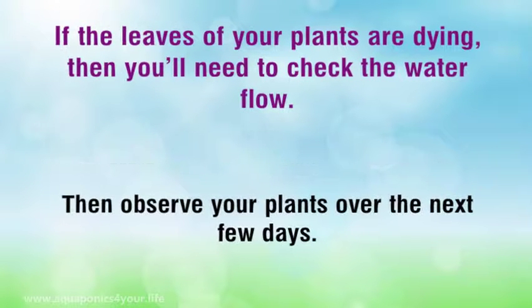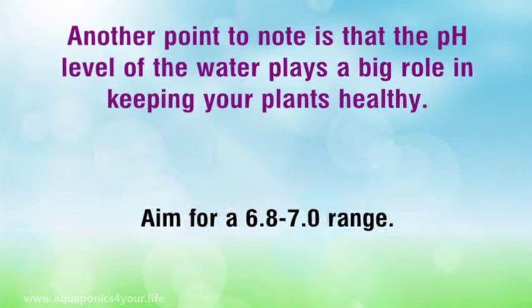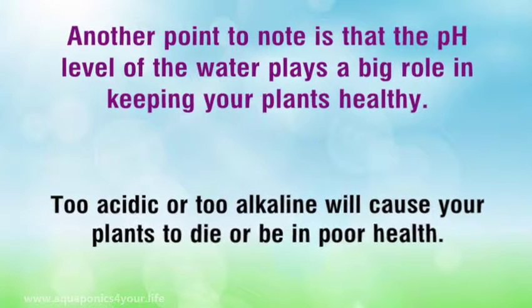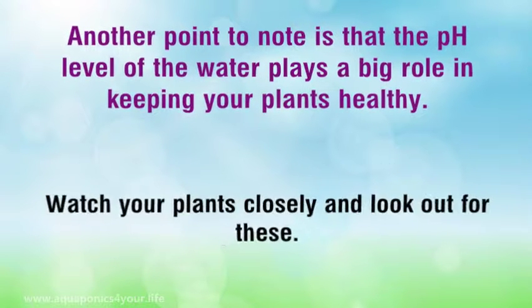Then observe your plants over the next few days. Another point to note is that the pH level of the water plays a big role in keeping your plants healthy. Aim for a 6.8–7.0 range. Too acidic or too alkaline will cause your plants to die or be in poor health. Bugs and parasites may be another problem — watch your plants closely and look out for these.